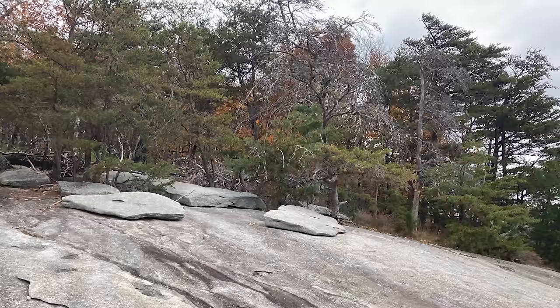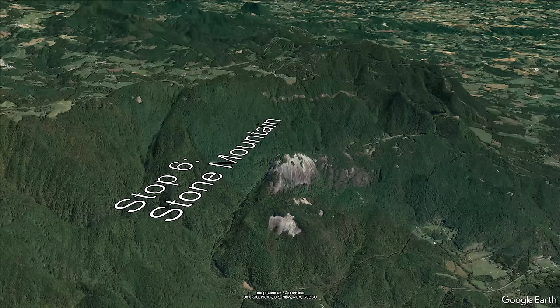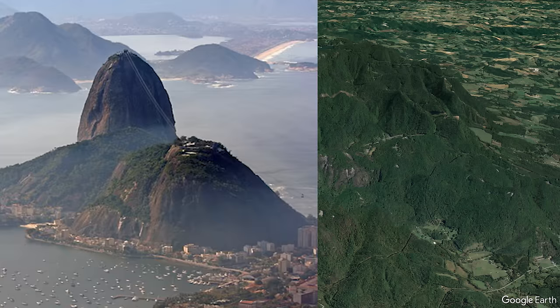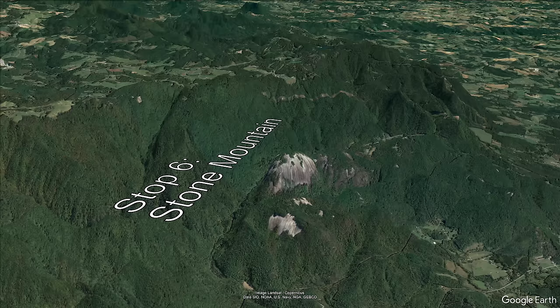The trees growing on the top are pretty amazing though, because there's absolutely no soil, so it's not clear how they're doing that. Exfoliation weathering is a well-documented process that happens on similar granitic bodies elsewhere, such as Sugarloaf Mountain in Rio de Janeiro or Half Dome at Yosemite in California. Stone Mountain sticks out like a thumb from the surrounding terrain because it is more resistant to erosion than the older, foliated, and fractured-up gneisses that surround it.